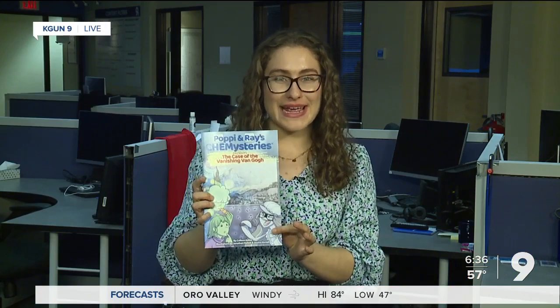In reading it, it really does play out like an adventure. I got 'Poppy and Ray's Chemistries: The Case of the Vanishing Van Gogh.' Imagine you're learning chemistry concepts through an adventure with Van Gogh and his paintings — and that's exactly what 4th through 6th graders here in town are doing, thanks to a U of A professor's comic series.